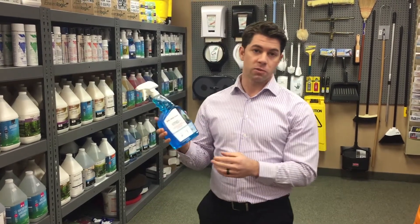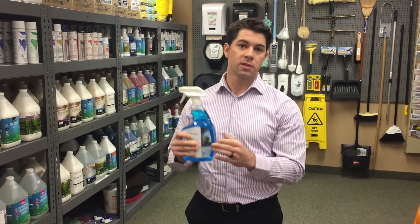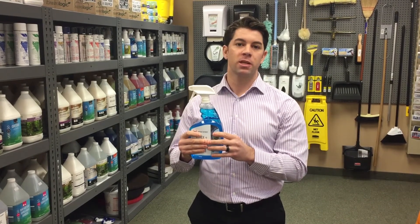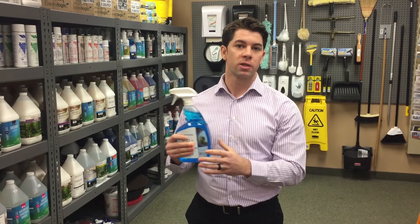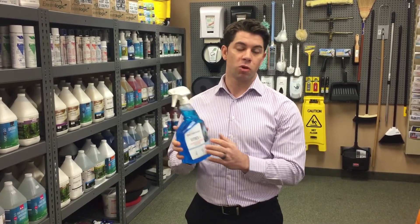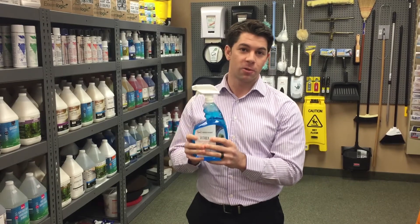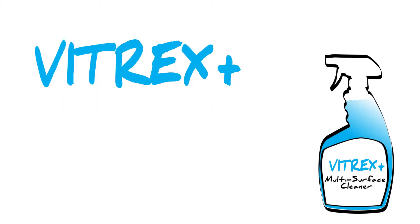The areas I find this works very, very well are stainless steel, chrome surfaces, glass, mirrors, countertops — basically any water washable surface where you'll get a nice streak-free result. I think this is going to be a very, very successful product for Woodwyant. There are multiple industries where it can be used, and I'm very excited for the official launch because I know this will be the number one product I'll be talking to all my customers about.